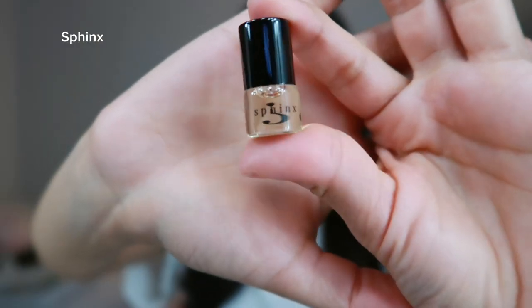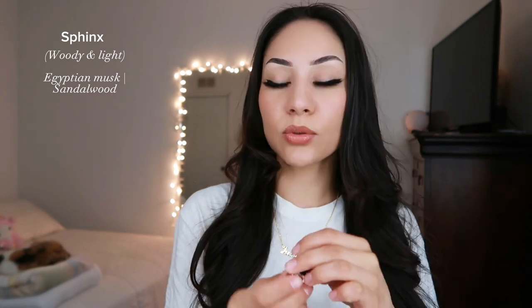The next one is Sphinx — S-P-H-I-N-X. Sphinx is woody and light. It has Egyptian musk and sandalwood. This one is a little bit lighter than Original but comes across very similar. This one is my second favorite — also a great blind buy.